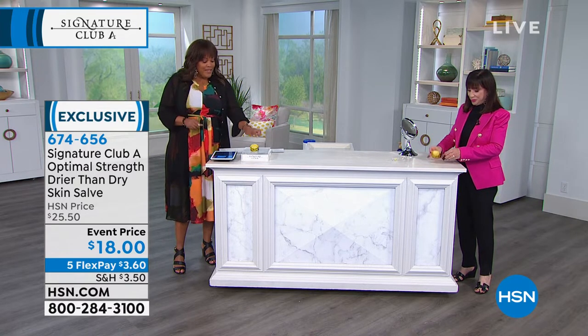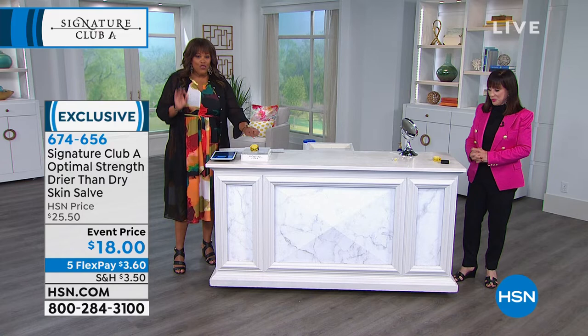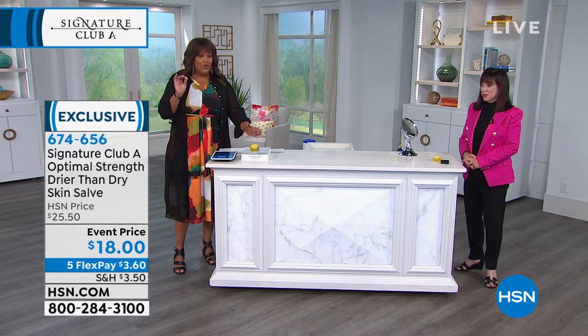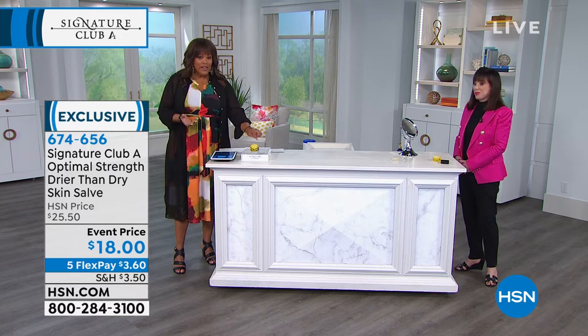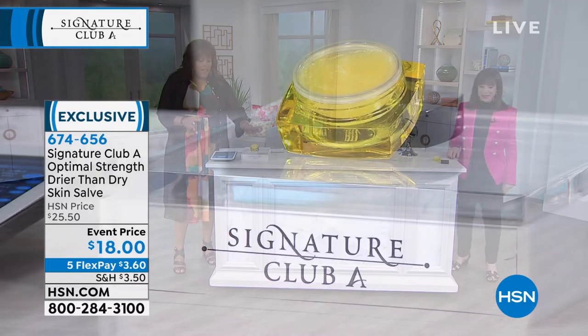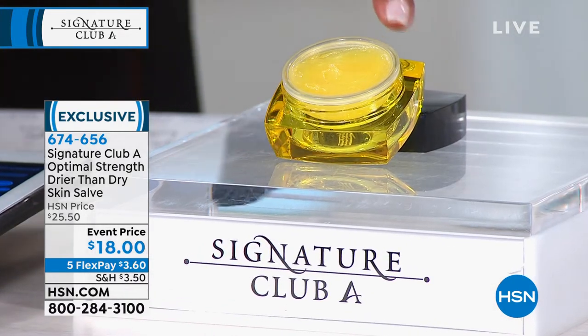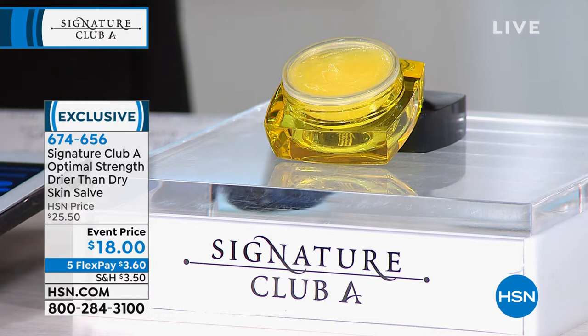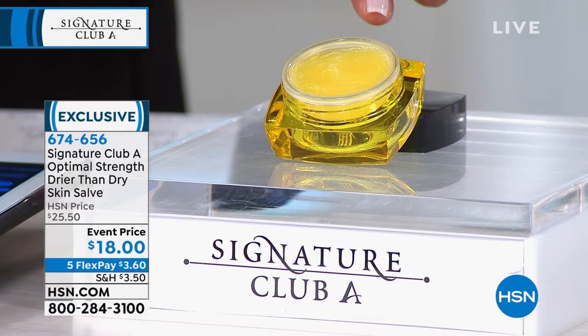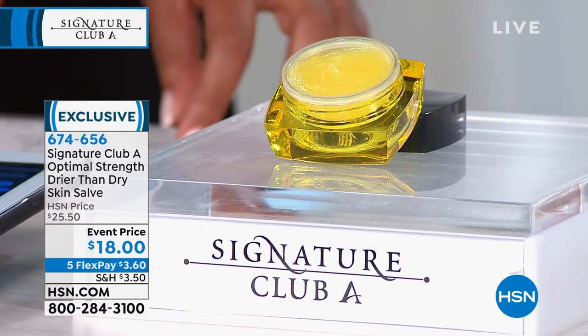So the very first product we have for you is a salve — it's for the driest of the dry skin, for those dry patches. We've just come off of winter, and we're washing our hands like we should be. This is going to provide instant relief. This is called our Optimal Strength Drier Than Dry Skin Salve, and it keeps all the moisture in. It's $18 today, on five monthly payments — $3 and some change to get this home. This is a game changer.